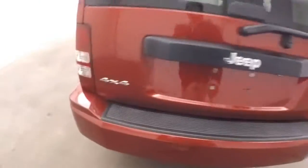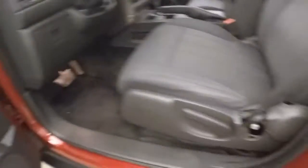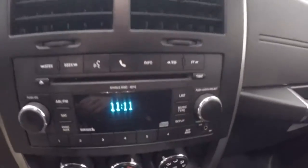Nice alloy wheels — there are wheel locks on each wheel. Interior is in great shape with plenty of room for passengers up front. All your controls are on the door, manual seats, set and reset button, cruise control. Let's fire it up and check out the stereo.